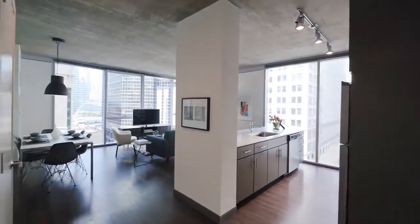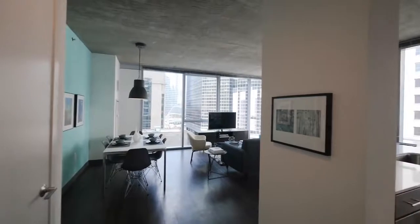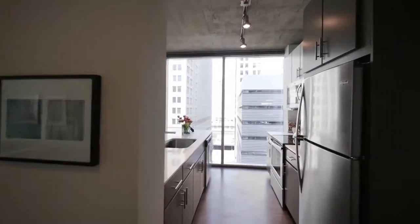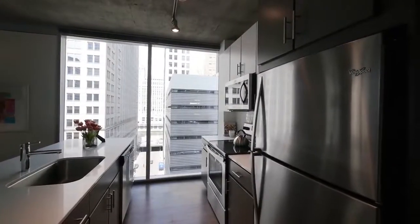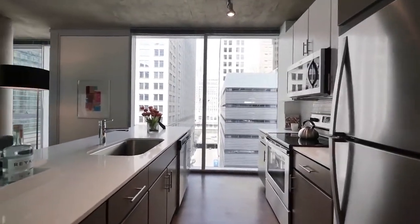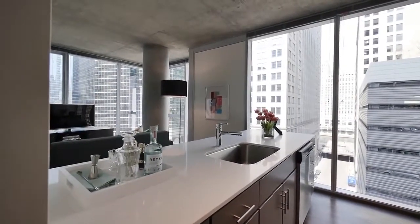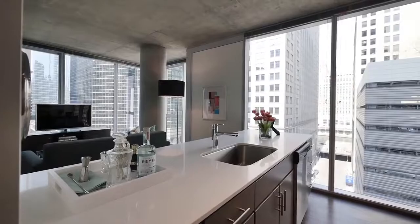Then you enter into this great living, dining, open-plan kitchen. Two walls of windows. The kitchen has stainless steel appliances with a built-in microwave and a dishwasher. There's a large farm-style undermount sink in the island, which is where people prefer it.